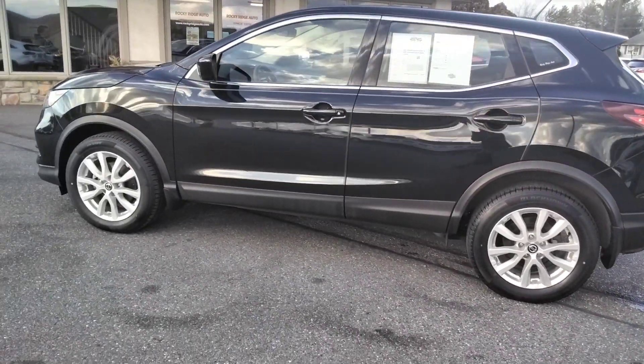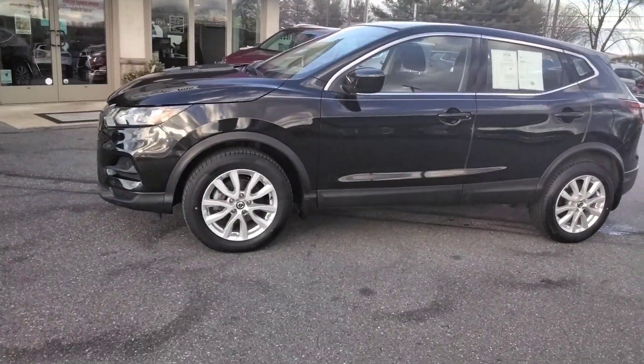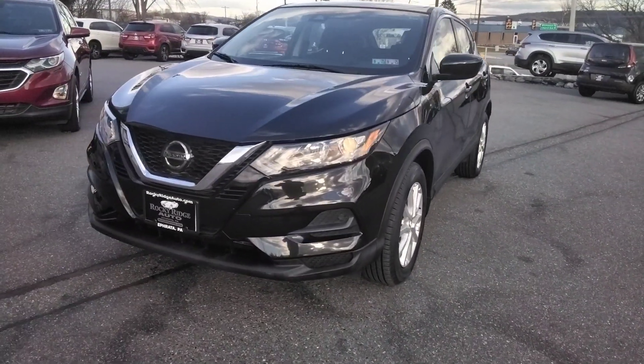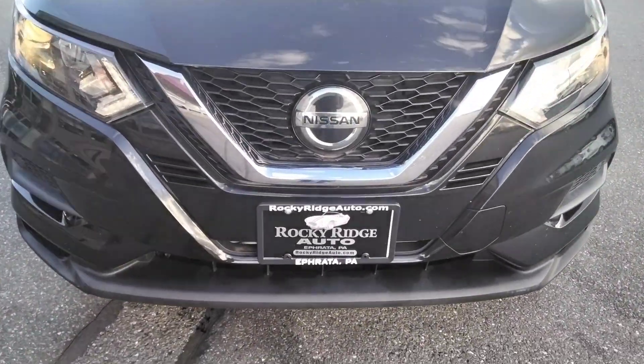So there it is — the Black Beauty. Give us a call at 717-733-8985. Visit us online at rockyridgeauto.com. We hope to serve you soon.